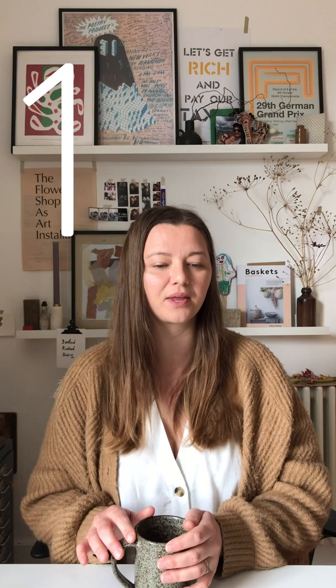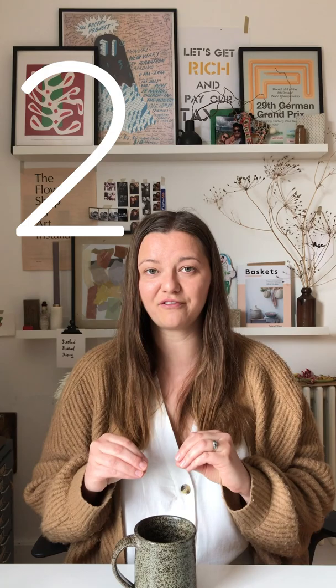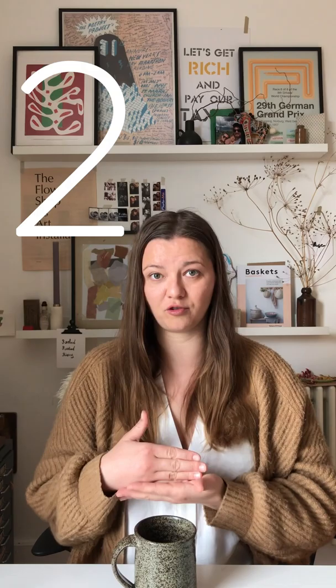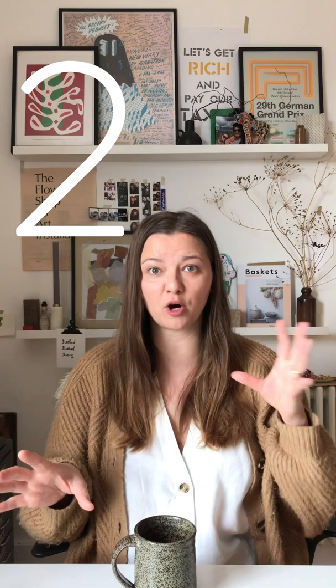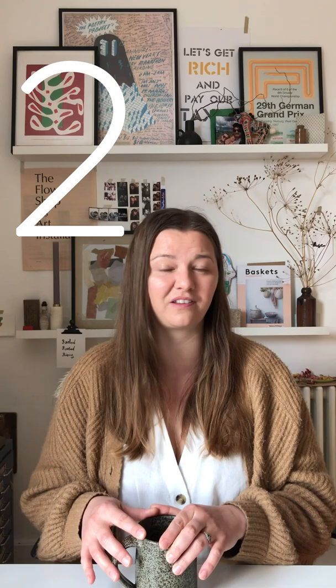My second tip is to declutter. Getting rid of the excess stuff in our homes can have the most astonishing effect on how it feels. I know it's not as sexy as moving pillows and cushions around, but dealing with our clutter is more transformative — trust me on that. Now might be a good time to get a couple of boxes on the go: things you want to sell, things you want to donate when lockdown is over, and just discarding things that are broken beyond repair. Really use this time to create a bit of space in your home.